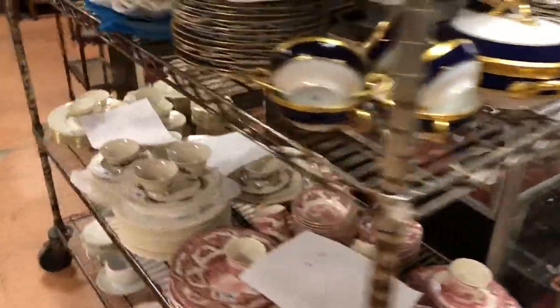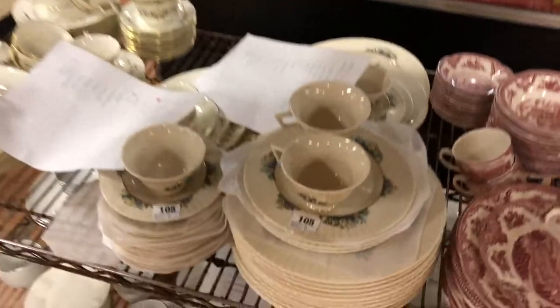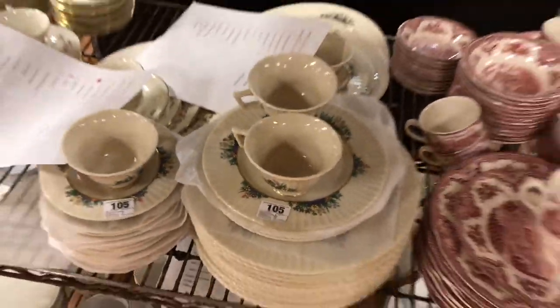Then you have china sets by Lenox — a good china set with kind of raised painting. You have Johnson Brothers, White, and other brands.